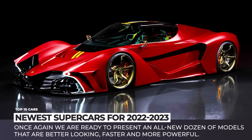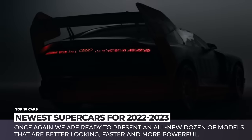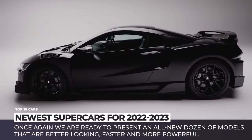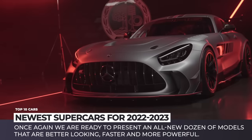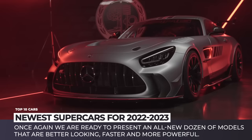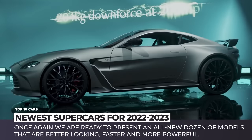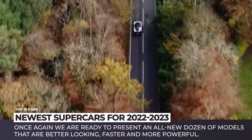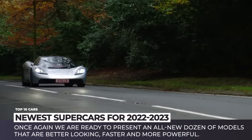At least for the past half a year, we have been on a dry spell for new cars. But luckily, this isn't the case for supercars. Once again, we're ready to present an all-new dozen of models that are better looking, faster and more powerful. So let's satisfy our hunger for the car news. Subscribe to Automotive Territory and ring the bell. Enjoy the ride!